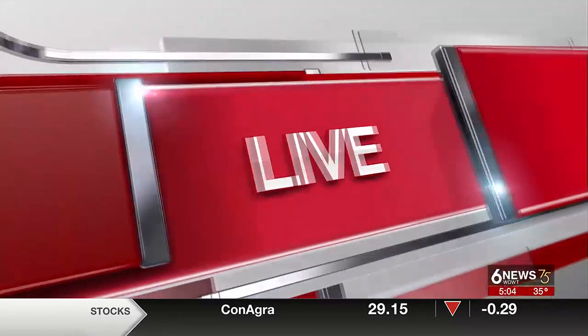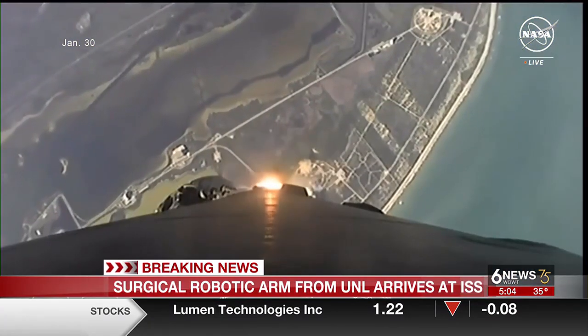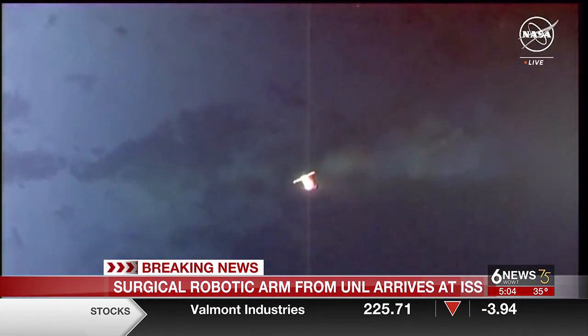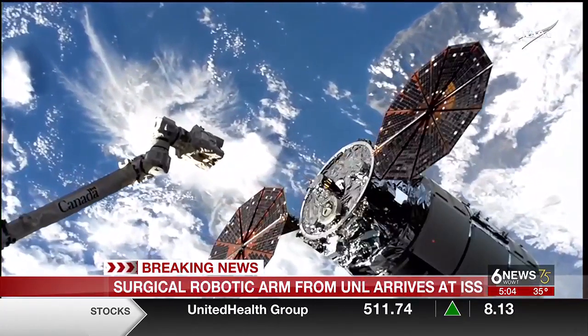Well, Cerise and Craig, a piece of Nebraska is in space today. A surgical robotic arm from UNL is one of 20 scientific experiments that arrived up there in space. The robotic arm is going to be used by an astronaut to capture Cygnus, which is a constellation. You can see some video from when a SpaceX Falcon 9 rocket with over 8,000 pounds of supplies took off from Florida. Now, 3,000 pounds of those supplies are devoted to the 20 different science experiments.